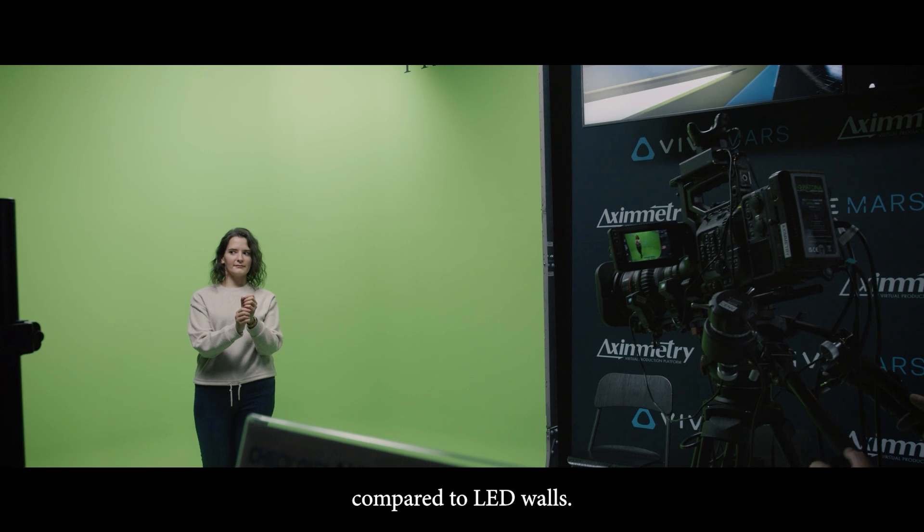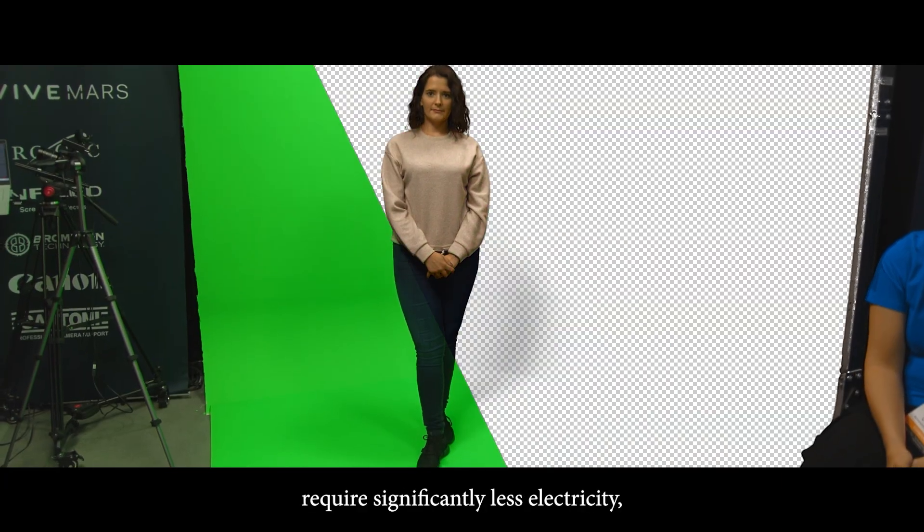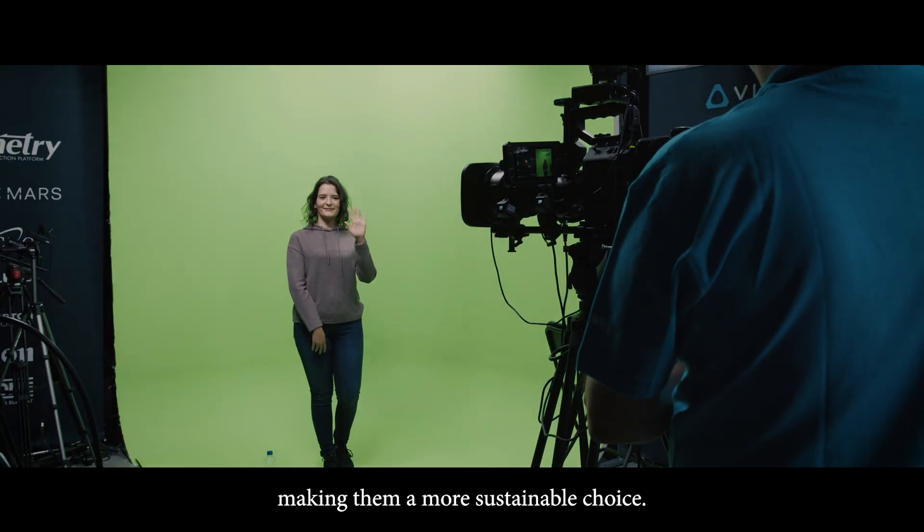Low maintenance: green screens require minimal upkeep compared to LED walls. Eco-friendly: green screens require significantly less electricity, making them a more sustainable choice.